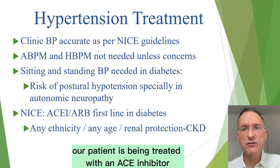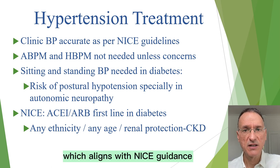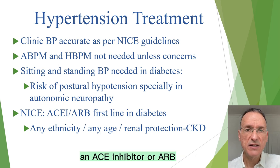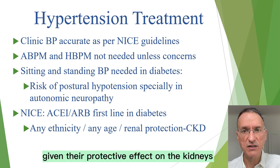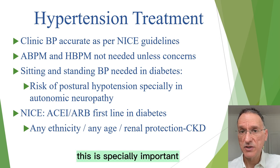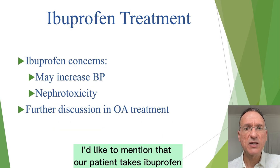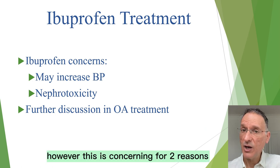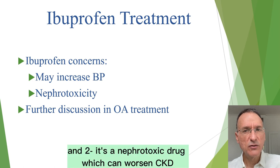Our patient is being treated with an ACE inhibitor, lisinopril 20 mg daily, which aligns with NICE guidance. For people with diabetes of any age and ethnic background, an ACE inhibitor or ARB is recommended as first-line treatment, given a protective effect on the kidneys. This is especially important for patients with early stages of CKD like our patient. It's worth noting that our patient takes ibuprofen regularly for osteoarthritis, which is concerning for two reasons: it can increase blood pressure, and it's a nephrotoxic drug which can worsen CKD.